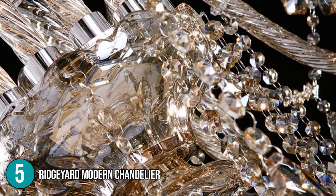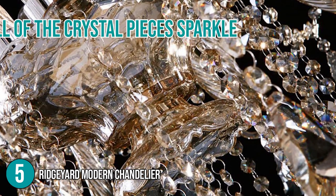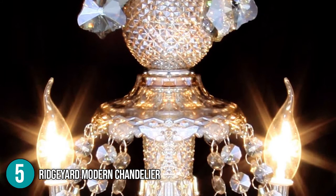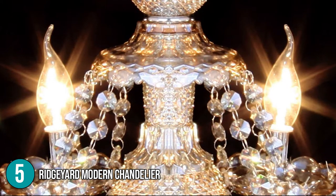Unlike glass, this K9 crystal will refract light vividly so that when the light is switched on, all of the crystal pieces sparkle. Our team would like to highlight that the elbow pipe has a thread design that allows the light to be reflected at a greater angle, enhancing the light effect and improving the beauty of the lights.